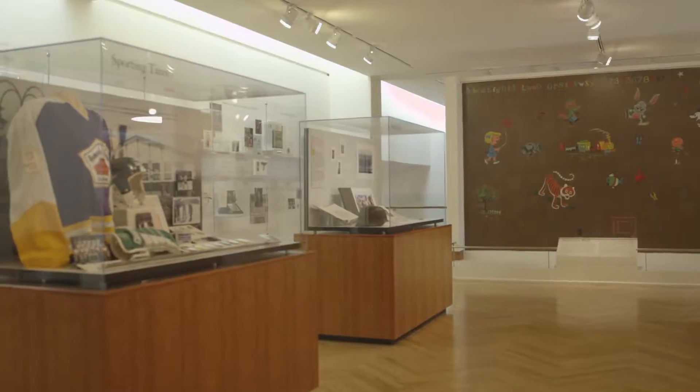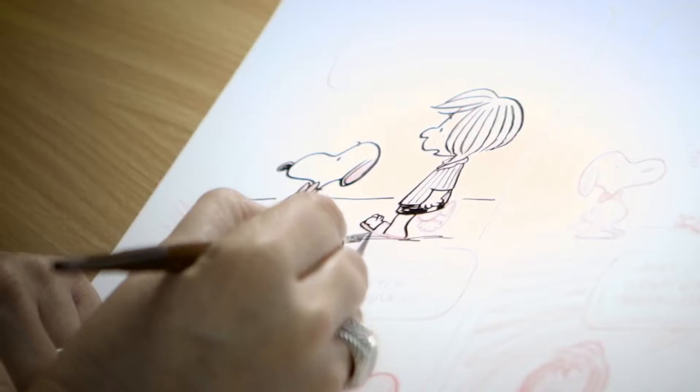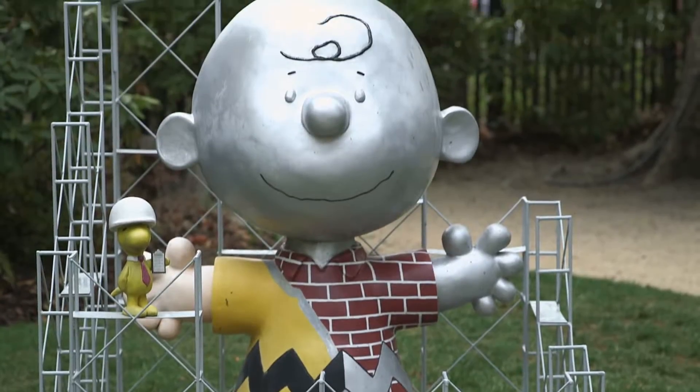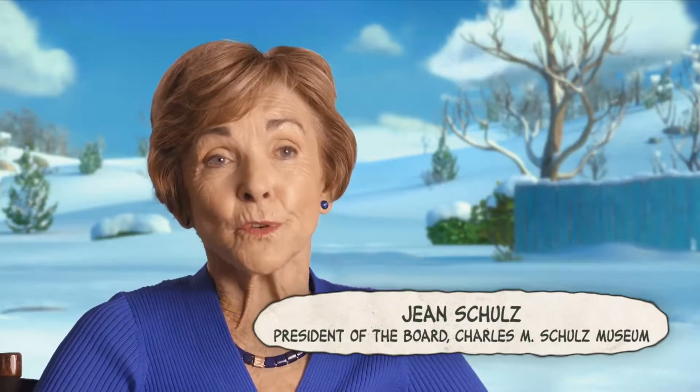There is an ice arena, a museum, and a studio. It's part of a whole little campus complex. It belongs where Sparky lived the last 25 years of his life.